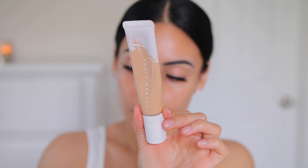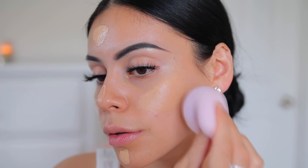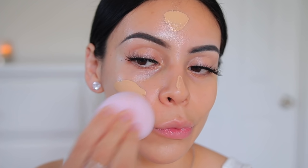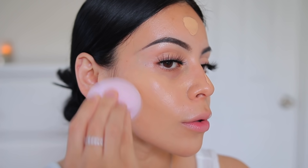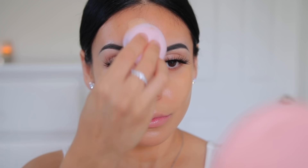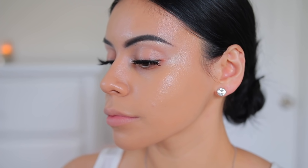For foundation I'm using the Fenty Beauty Hydrating Foundation with an ELF sponge trio I got at Target — I'll link it below. I'm using the largest sponge to blend the foundation all over my skin. I love the coverage: it's really hydrating and dewy but not too dewy, gives me the perfect coverage and lasts all day. Mine's in shade 240. It might look a little yellowy at first but it matches perfectly in natural light. I blend it down my neck, and once I add concealer and bronzer it looks perfect.